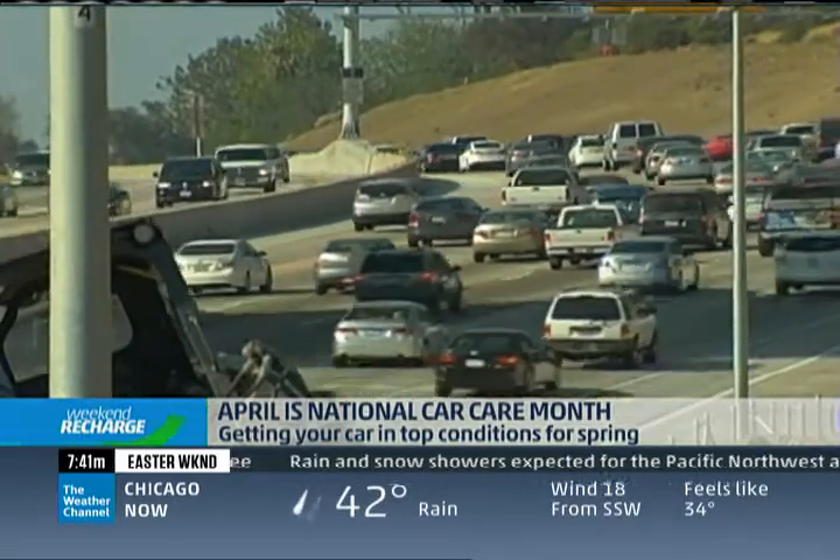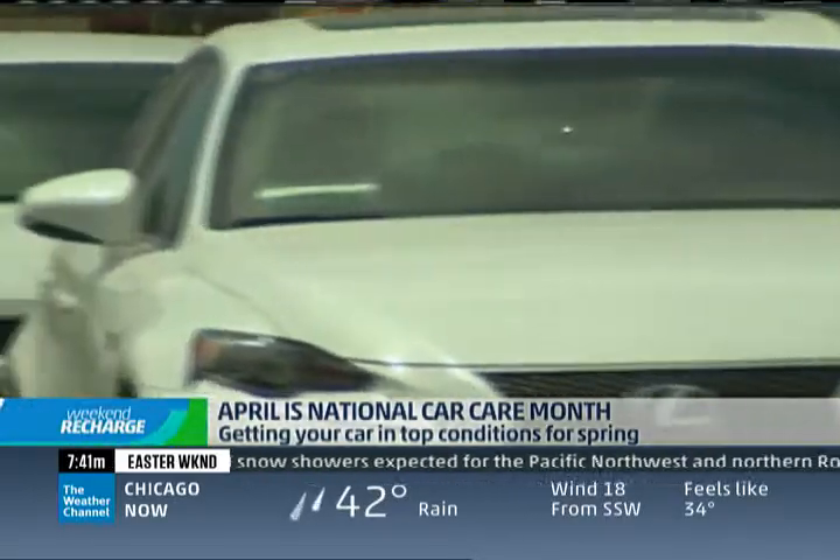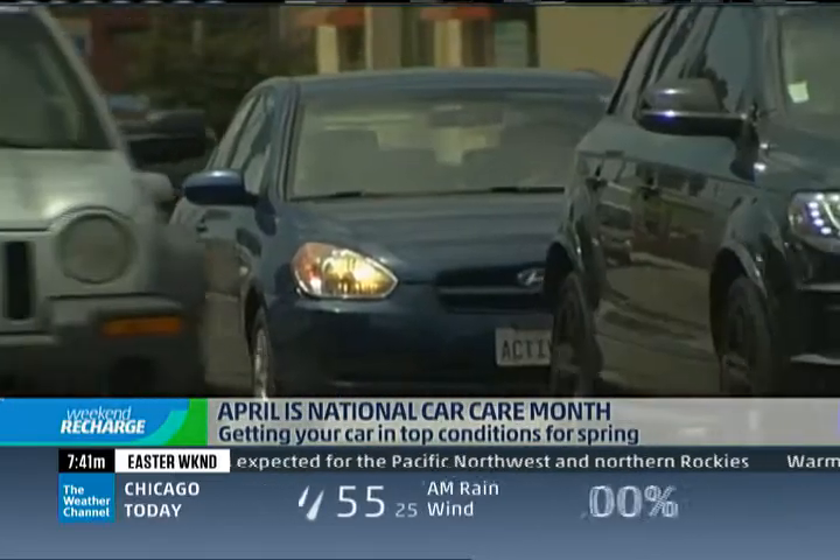Our car coach Lauren Vicks joins us from Buffalo. Good morning! She has some tips as we kick off National Car Care Month tomorrow. Lauren is very excited — that means she can take the covers off all her summer cars and actually drive them on the road.